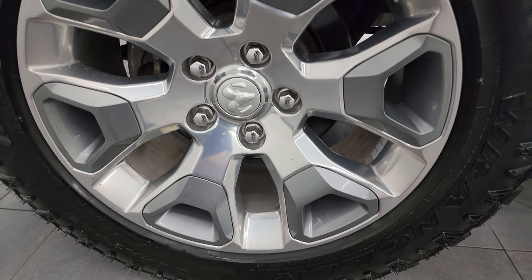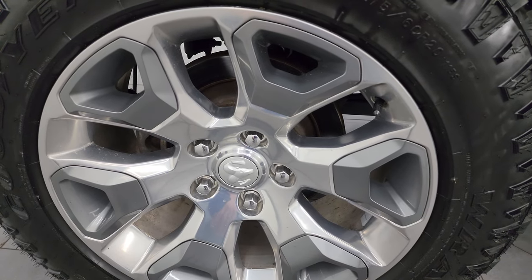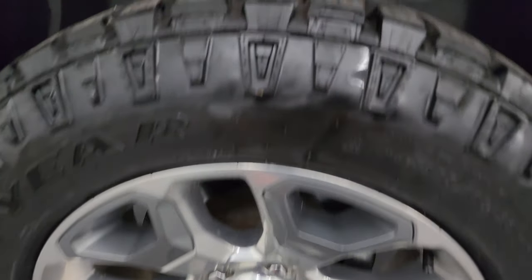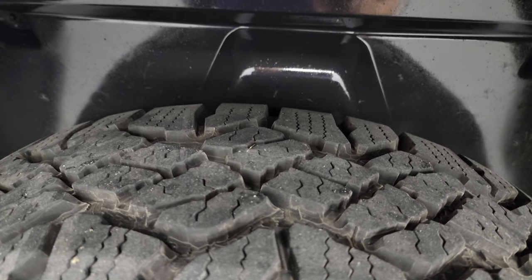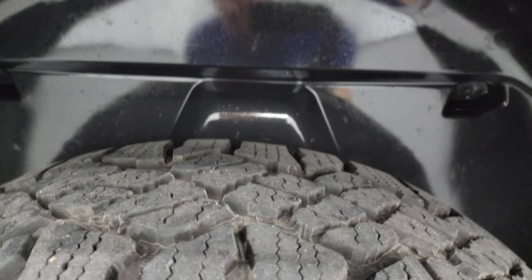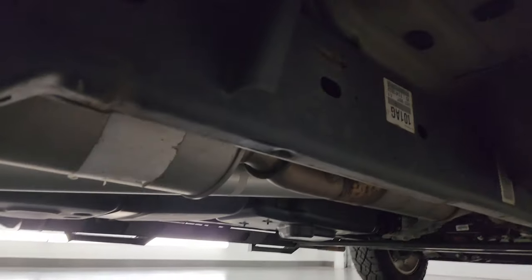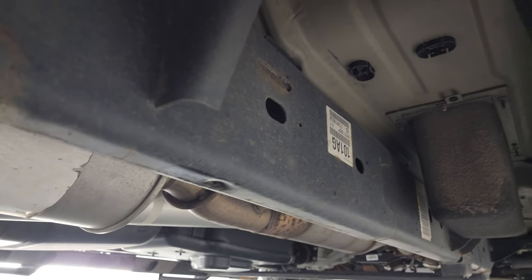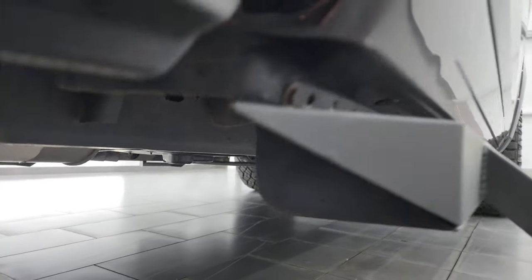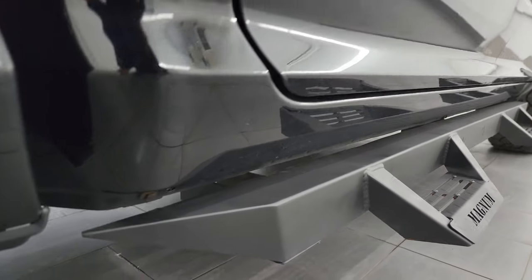If this video helps you make a smart buying decision from wherever you're at, let your salesman know that you saw the video was helpful and that Brett sent you. The back wheels are in pretty nice shape as well — no major scuffs or scrapes — and you get a really good idea of the tread life left on those tires, pretty new back here as well. The plastic wheel well liner keeps your frame and underbody looking good.